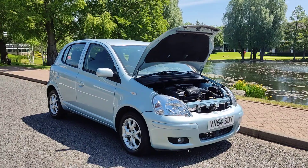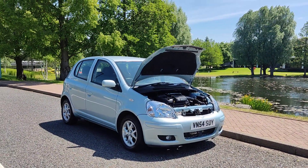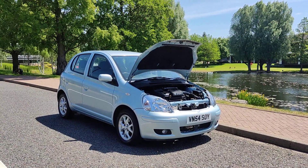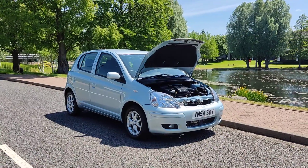If you need any further information about this beautiful Toyota Yaris 1.3 petrol hatchback, 5 door with manual gearbox, 46,000 miles on the clock, only one former keeper, with its MOT and outstanding MOT history, please do not hesitate to contact Faye Cardians Limited. Thank you.